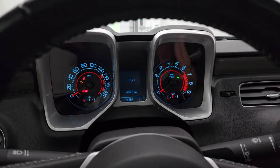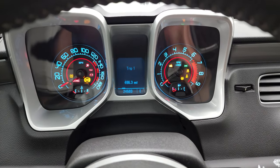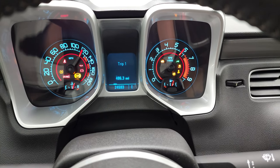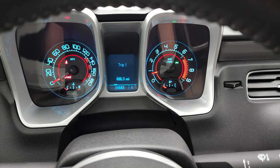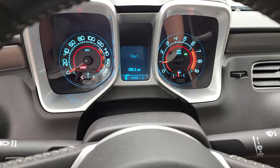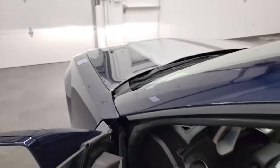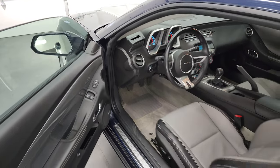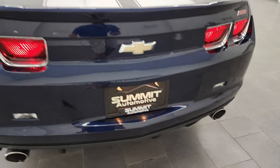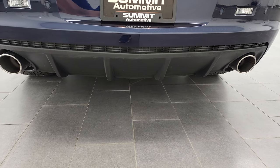We'll start it up. Check out that exhaust and take a look under the hood. Starts right up. No check engine lights or anything like that. It's got a really good sound to it — I know it's quieted down a little bit.